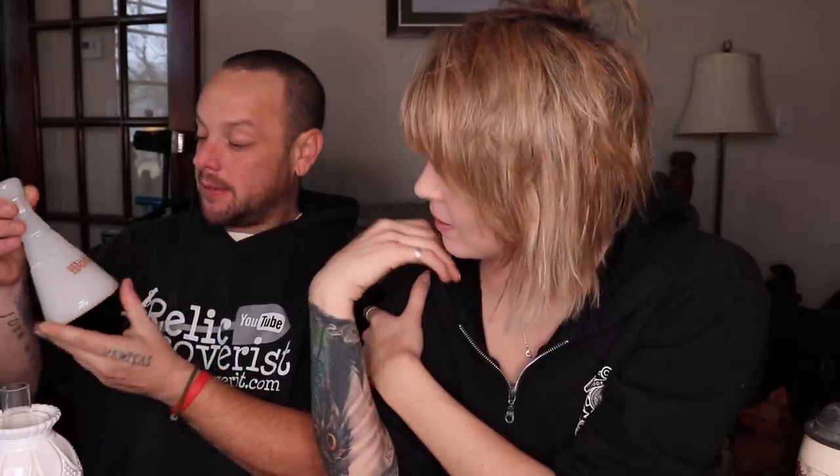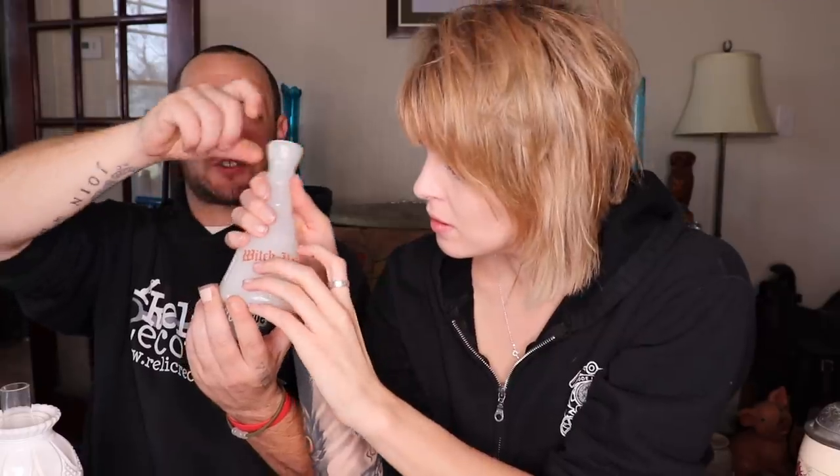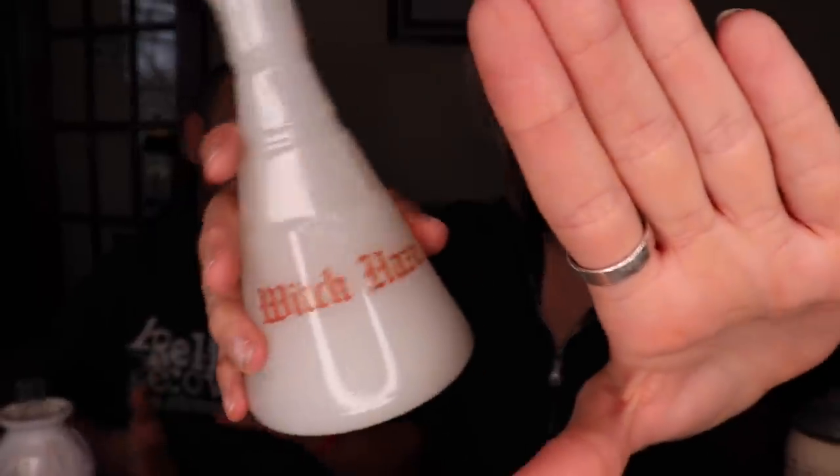This is an old witch hazel bottle — very old. It's marked EW Inc. and is an uber-old piece. It probably would have had a cork stopper. It's a barbershop counter bottle. The glass is really interesting to me.